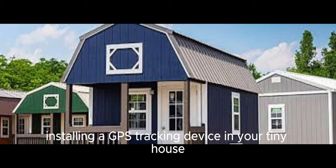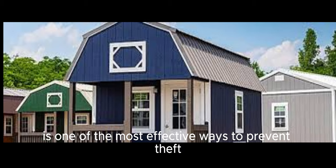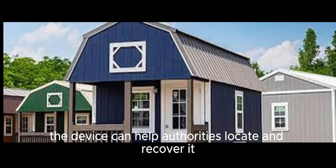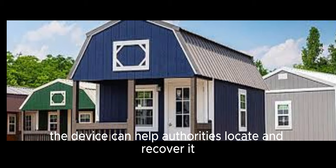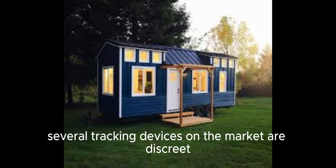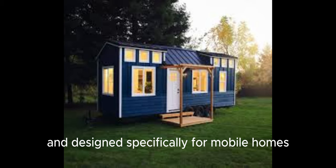Installing a GPS tracking device in your tiny house is one of the most effective ways to prevent theft. If your house is stolen, the device can help authorities locate and recover it quickly. Several tracking devices on the market are discrete and designed specifically for mobile homes and trailers.